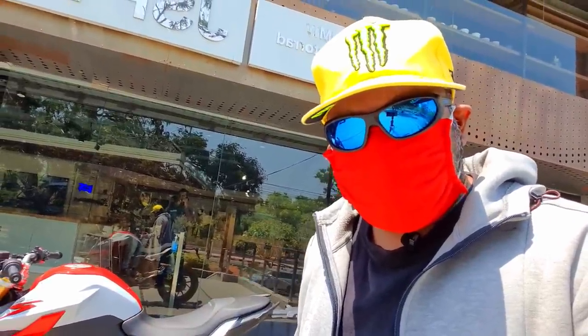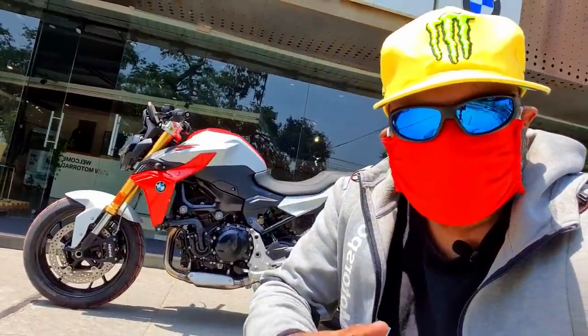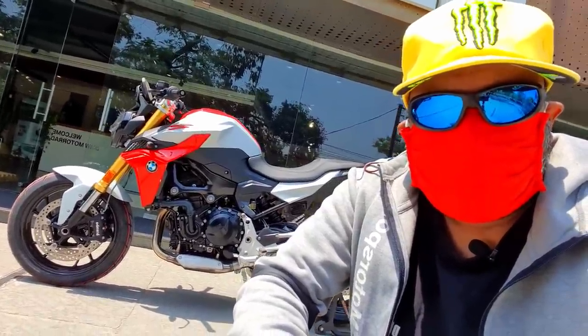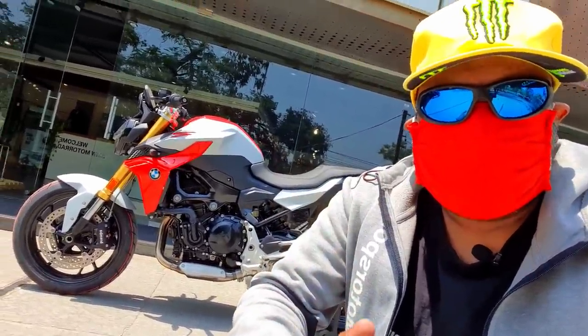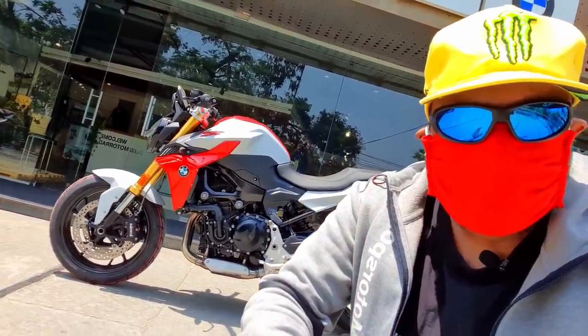Hello there guys, welcome to Dino's Vault. I'm here at JSP BMW Motorrad Hyderabad, and guess what — surprise surprise, here is the all-new BMW F900R, the crazy kick-ass torque machine from BMW which is here to redefine value and really change the game in the middleweight segment.